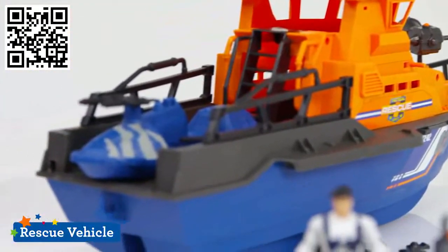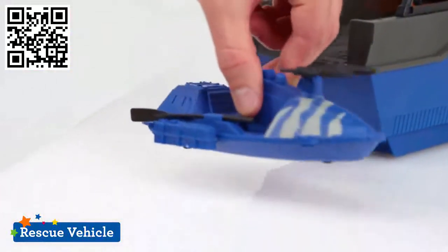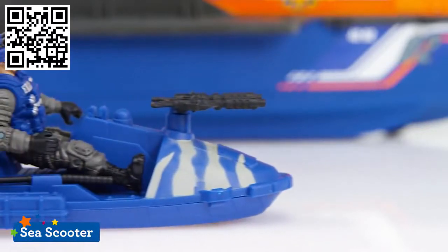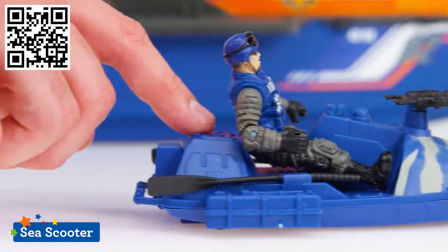A small rescue vehicle fits in the back of the boat, so it's available to swoop in and help with a search and rescue mission. There's also a speedy sea scooter that can skim across the water for additional help.